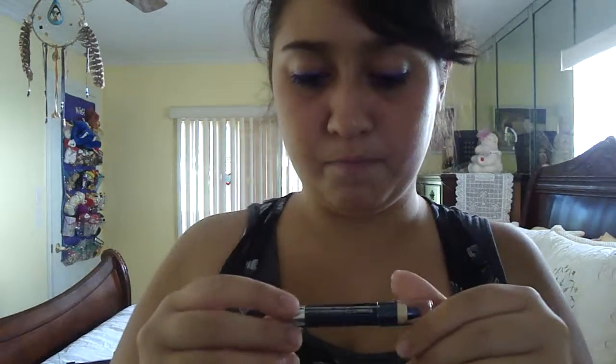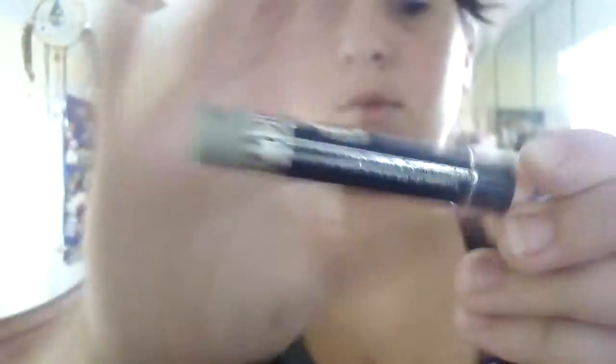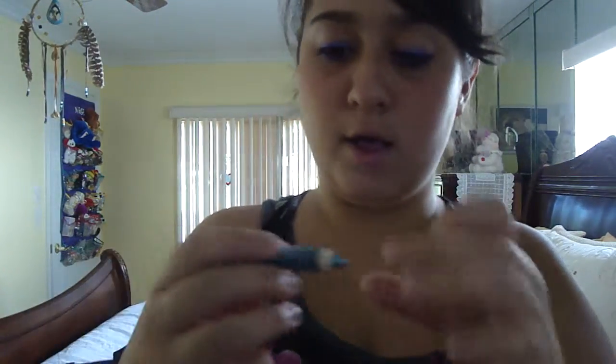And then I got it in Distress — and that's the swatch for it right there. And then I got it in the color Electro — and that's the swatch for that one too.